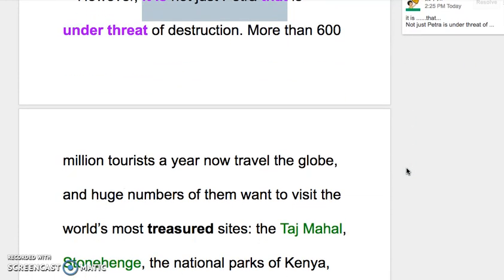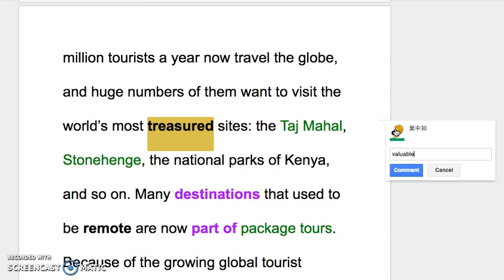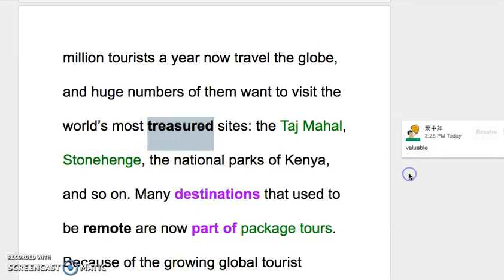More than 600 million tourists a year now travel the globe — the globe means our earth, the world. The huge numbers of them want to visit the world's most treasured sites. 'Treasured' 就是被大家当作珍宝一样在珍惜的东西，相当于 valuable、important。比如 the Taj Mahal、Stonehenge、the national parks of Kenya, and so on。